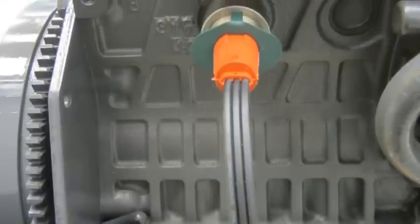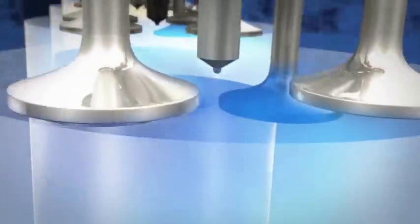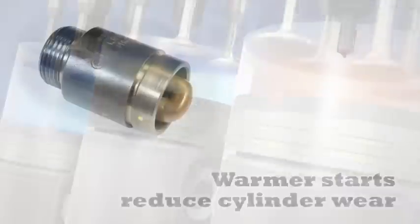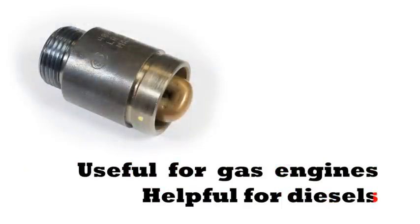The block heater is installed in the engine's cooling system to heat up and circulate engine coolant. This assists the combustion process during startup and helps the engine warm up more quickly. Warmer engine starts help reduce cylinder wear. Block heaters are useful for gasoline engines and especially helpful for diesels.